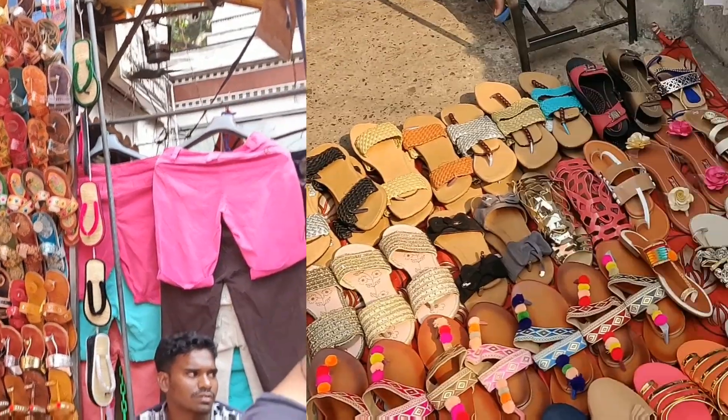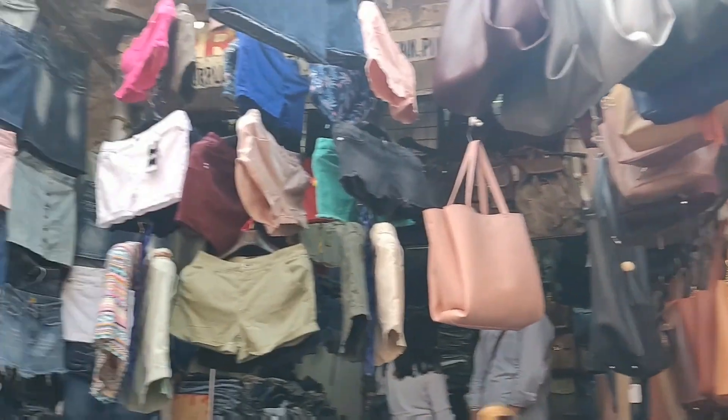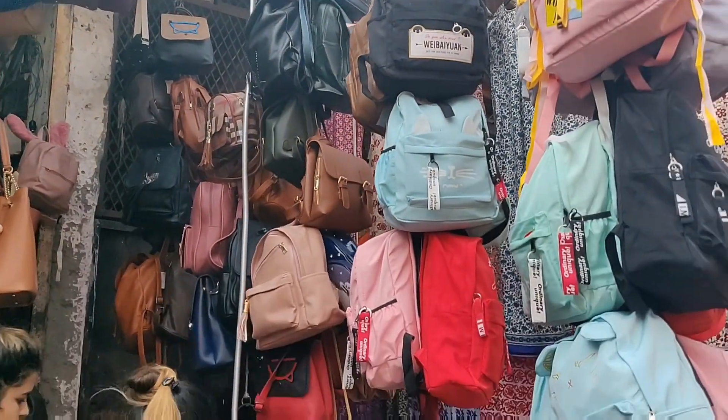We have some Indian jutis or chappals starting from 200 rupees. Then we have different varieties of bags — many of the bags are very fancy, but you can find some affordable bags here.